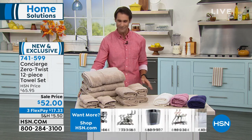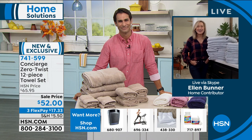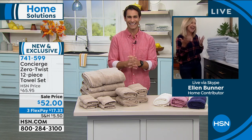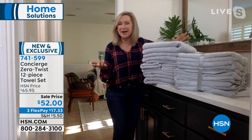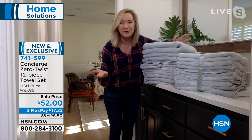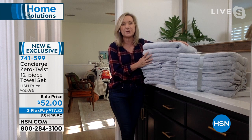From Concierge, our guest today is Ellen Bunner. Always nice to see you, Ellen. Good morning, Ty. This is a bathroom show! I love it. This is one of my favorite things to talk about because everybody needs a towel, right? We all shower every day, and towels are important.